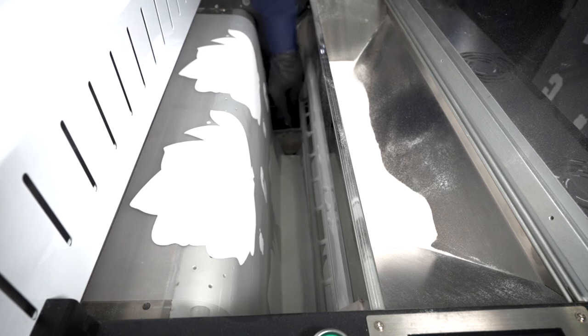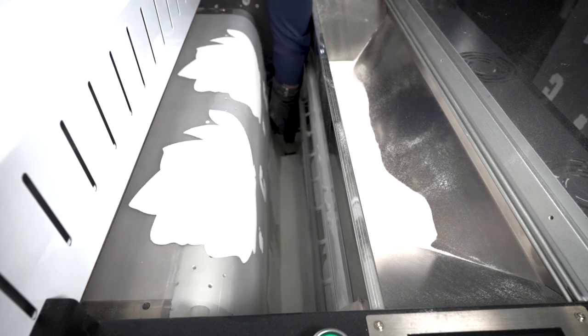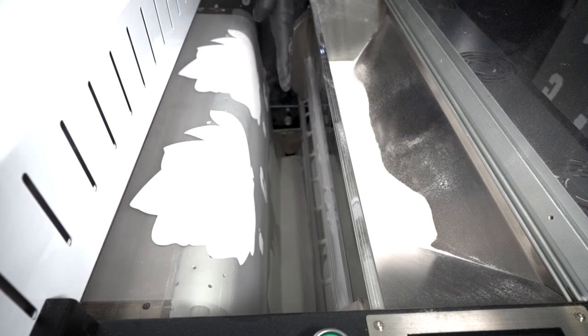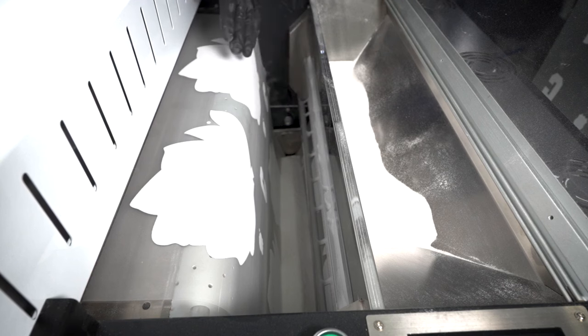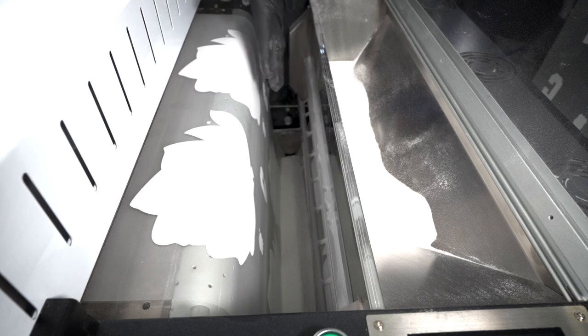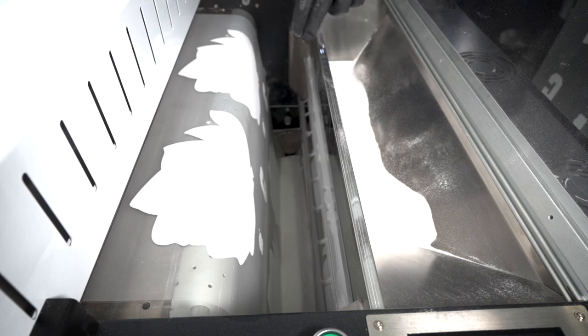Inside here you can see the weighted scale. This weighted scale primarily holds the TPU powder, and it moves up and down so the system understands when it has enough TPU powder to pull it through the rest of the process. It must have 100 grams of TPU powder. If you have a long workflow, make sure you have enough TPU powder in the hopper so it can evenly distribute as you lose TPU moving through the system.